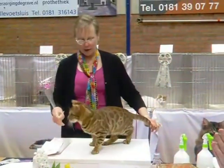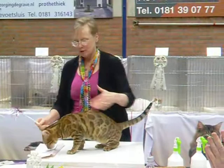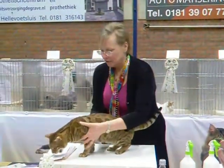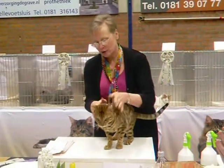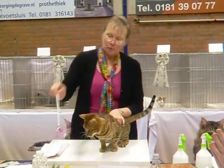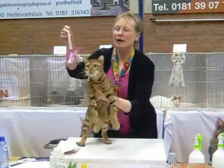Beautiful, beautiful Bengal. Absolutely gorgeous, gorgeous paint job on this cat. Beautiful setting. Very, very lovely glitter on the coat — you can see it on the feet. Beautiful looking on the face. Beautiful eyes, eye color.